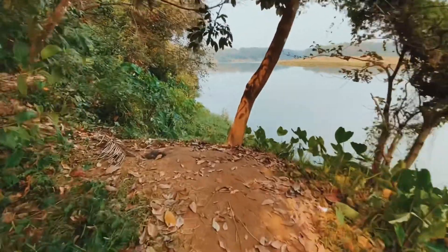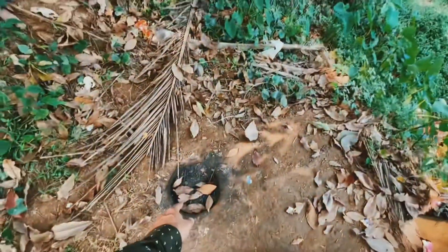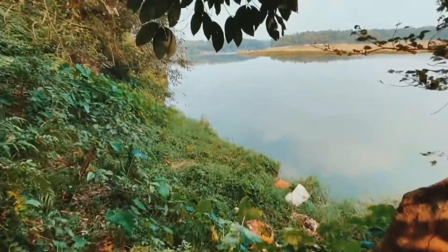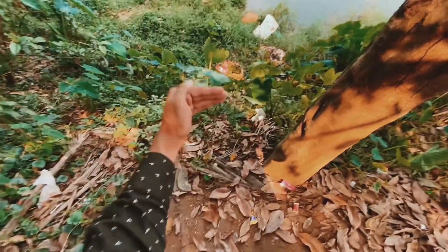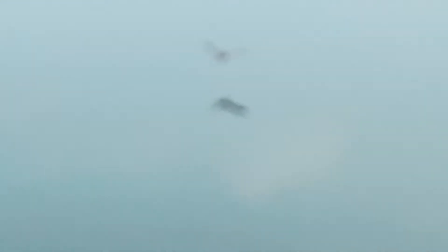Oh my god, I think someone probably did a barbecue here. It's quite dangerous — let's be safe. It's actually quite deep, not like as you would see on a camera. It's like a deep curve — I don't know how to explain, but this is quite deep. Wow, look at that — that's really beautiful.